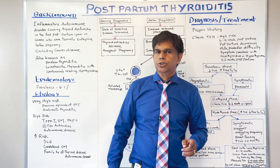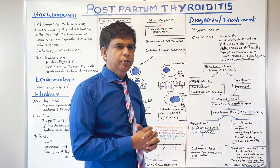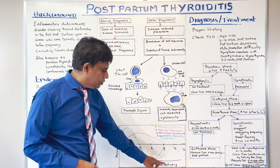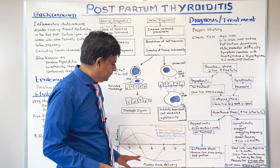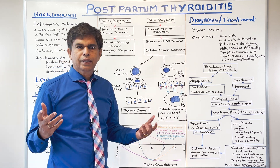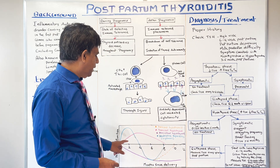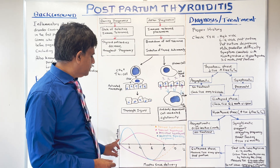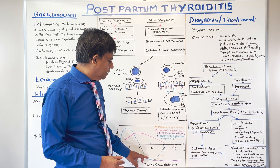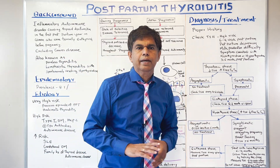Looking at the graph of thyroid function versus months since delivery, about 50% of people present with hypothyroidism — the most common presentation. You can also have persistent hypothyroidism, transient hypothyroidism, or transient hyperthyroidism. In destructive thyroiditis, there is first increased T4 and T3, then a hypothyroid phase. Remember, 50% of cases may present with hypothyroid features.